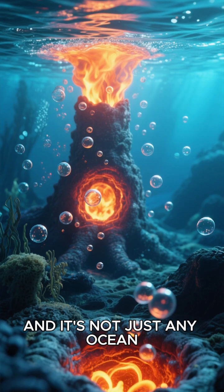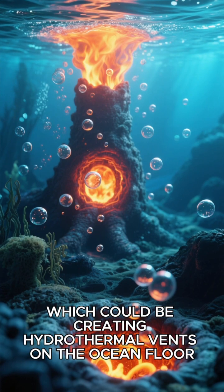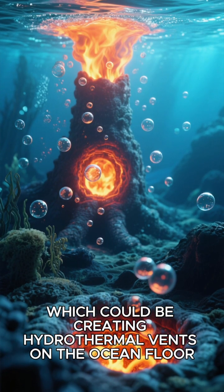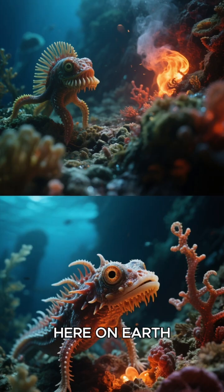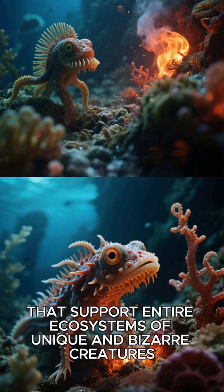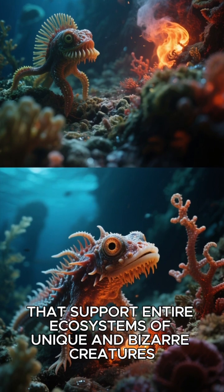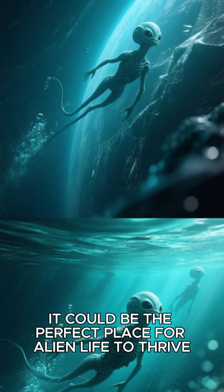And it's not just any ocean — it's a warm ocean, heated by the moon's core, which could be creating hydrothermal vents on the ocean floor. Life loves these vents. Here on Earth, we have deep sea vents that support entire ecosystems of unique and bizarre creatures. So if Europa has something similar, it could be the perfect place for alien life to thrive.